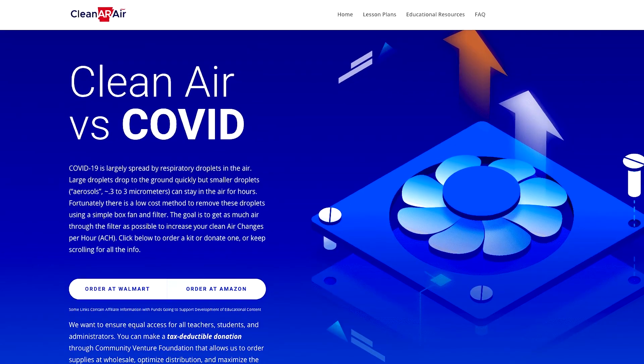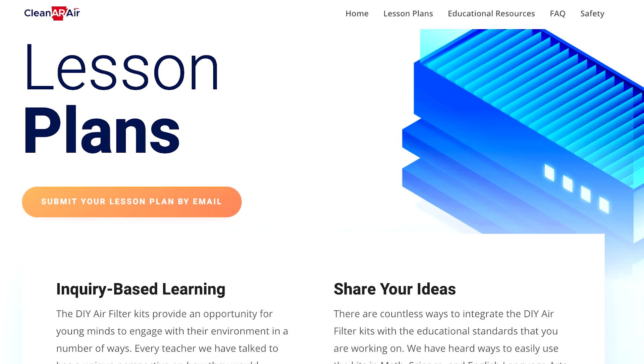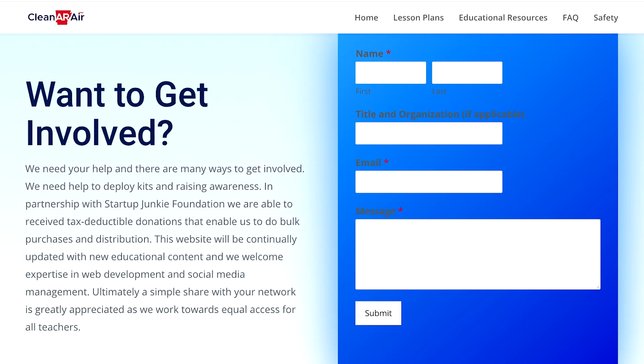At CleanOurAir.com, we have shopping lists, data, and instructions, along with lesson plans and other educational resources. You'll also find ways to get involved, and for teachers and school administrators to express your interest.